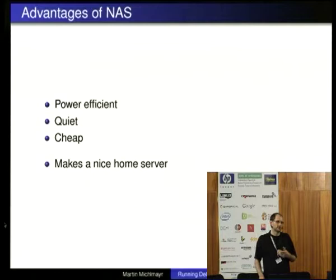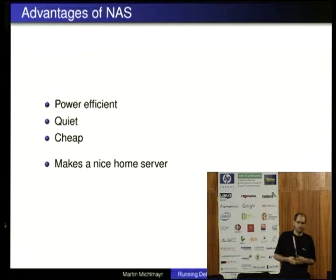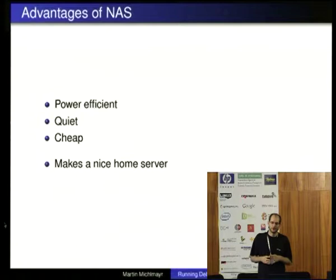But with network-attached storage devices, they have plenty of storage, so why don't you just put Debian on it? It's nice because they're generally pretty power efficient, they're usually pretty quiet, and they are quite cheap — though some of them are quite expensive. We actually support quite a range these days, and in my opinion they make a pretty nice home server if you don't need too much.